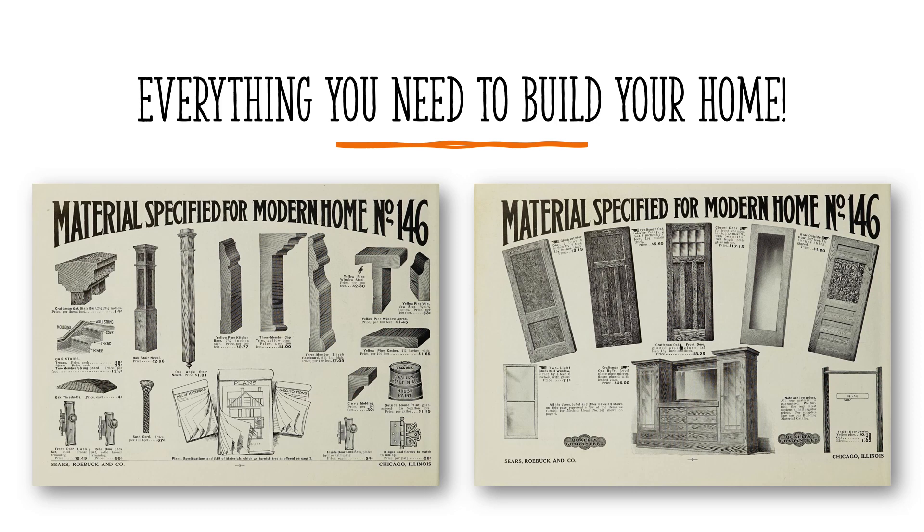Home kits included everything you needed to build your home: lumber, hardware, fixtures, windows, doors, and siding. Also included were plumbing fixtures, appliances, custom millwork, and even air conditioning in some cases.